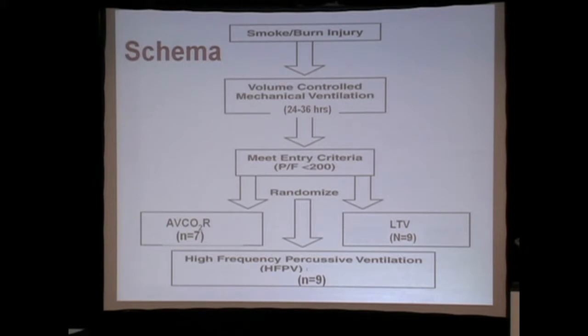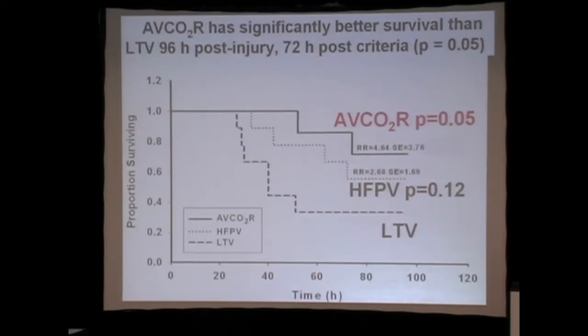Nevertheless, 80% do, and once they meet the criteria for ARDS, we then randomized them to AVCO2 removal, the current vogue — which is low tidal volume — and one other alternative, which is high-frequency percussive ventilation. What we found was that the AVCO2 removal did, in fact, improve survival in this group as well.